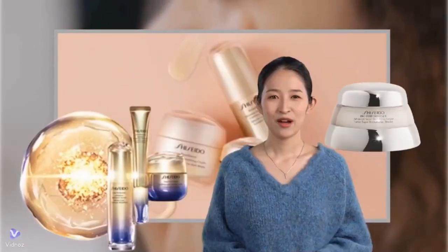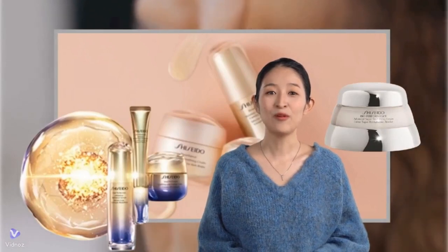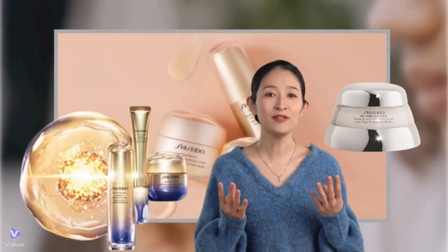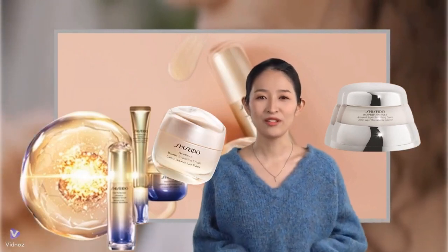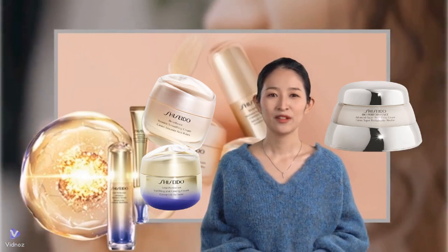In the pursuit of youthful, radiant skin, moisturizers play a crucial role. But with so many options available, how do you choose the right one? Today, we'll delve into the world of Shiseido moisturizers, analyzing user feedback to help you find the perfect fit for your skincare needs.